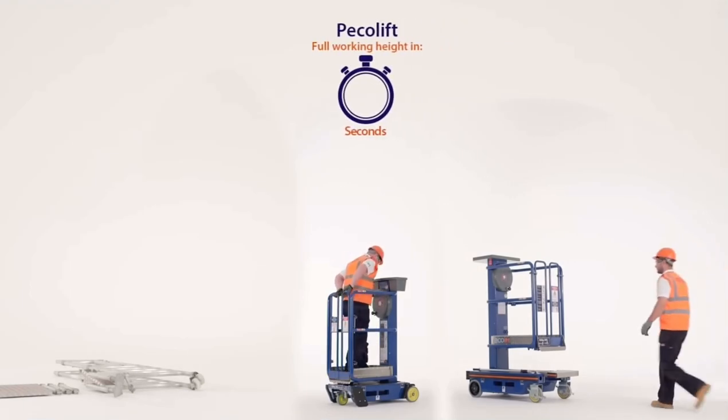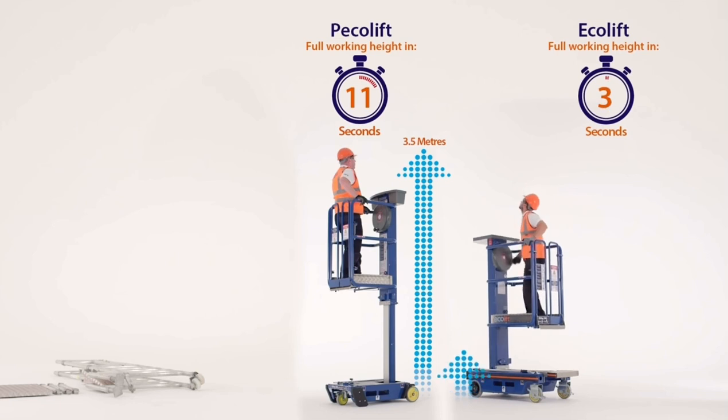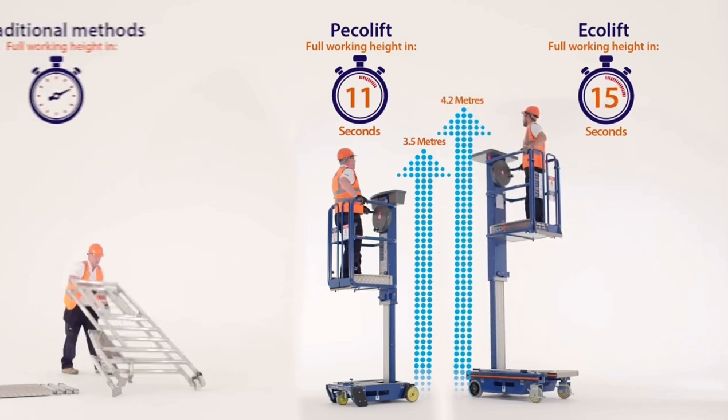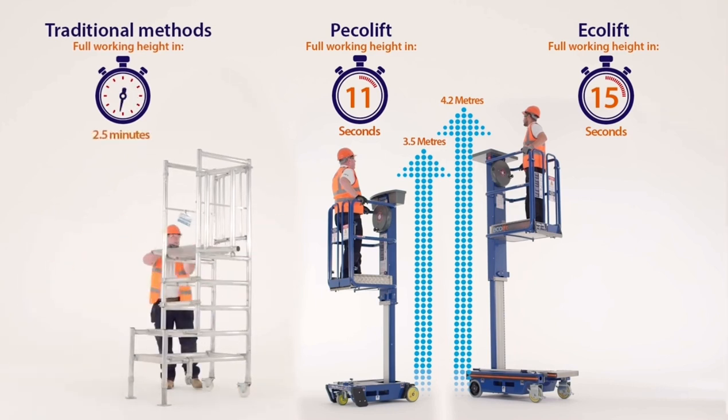The PicoLift gives you a 3.5m working height in 11 seconds. The EcoLift gives you a 4.2m working height in just 15 seconds. A podium is somewhat slower.